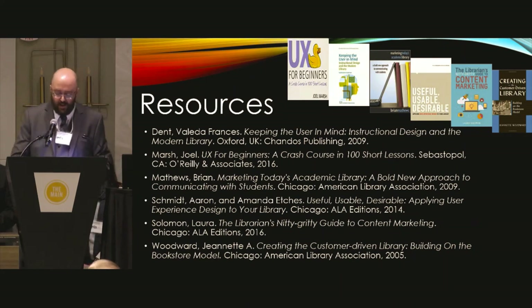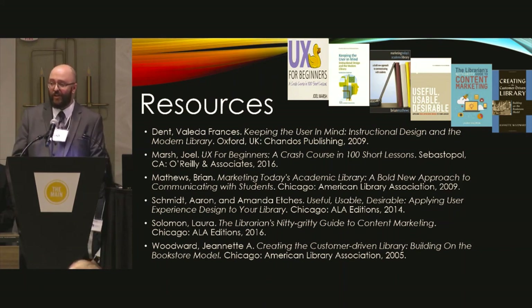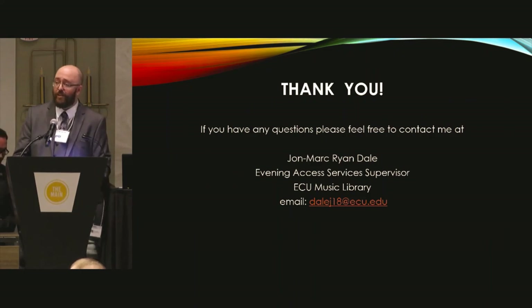Here are a couple of great examples of books I would highly recommend. If you'd like to take a photo, I can also send them to you via email. Thank you so much.